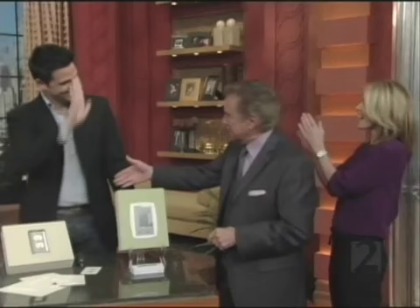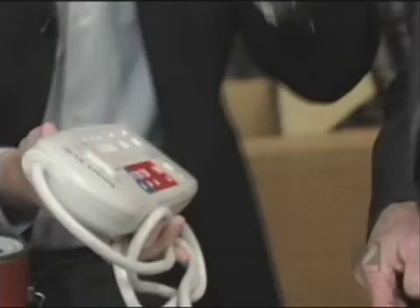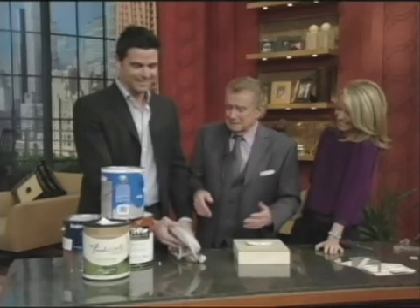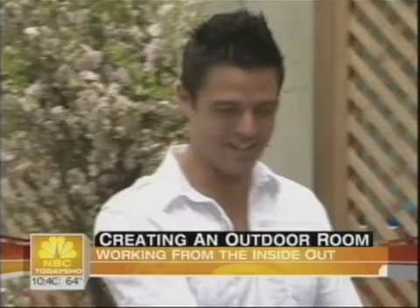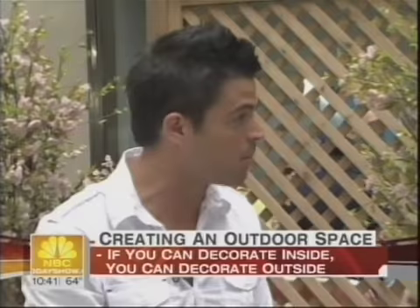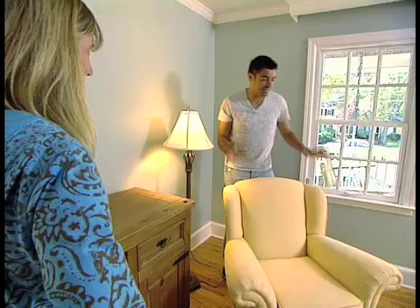Here's John Gidding. Nice to meet you. What I've set up here is kind of a hardscape. I imagine this is the sort of space someone might set up for a very small patio, a nice little balcony, a cute little bistro set.